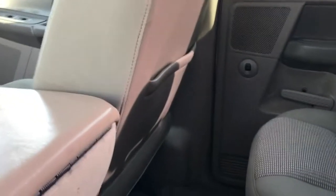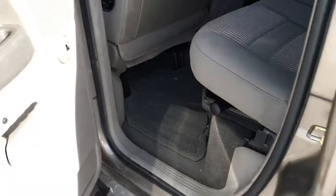The front passenger seat has pocketed storage on the floor and cup holders. In the back, we've got a folding bench seat with seating for three. It does have carpeted flooring throughout as well as carpeted floor mats.